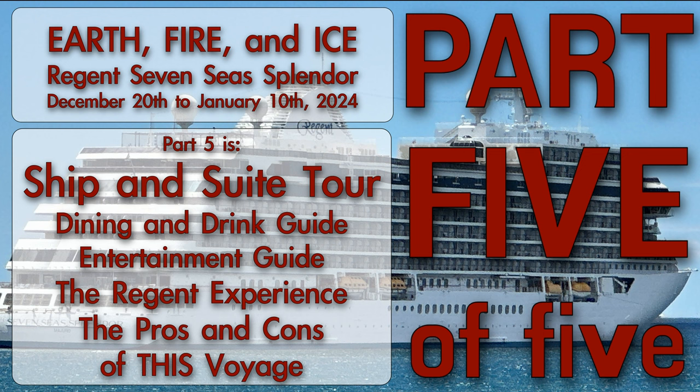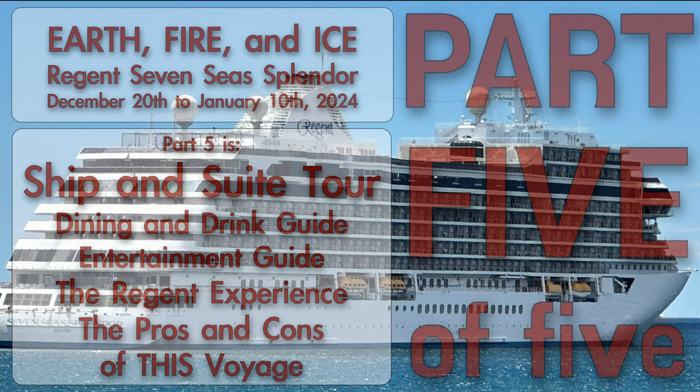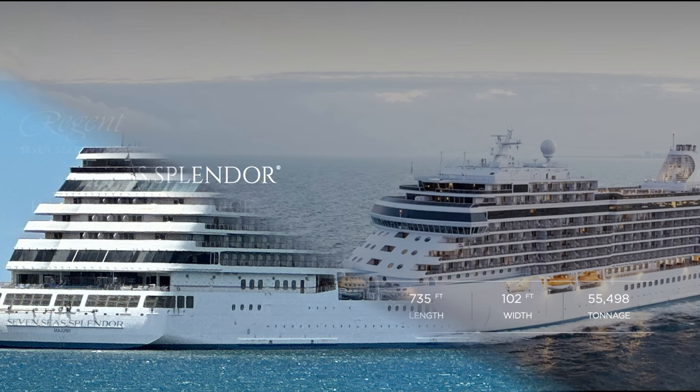Hello and welcome to Part 5 of Earth, Fire and Ice. Part 5 is a ship and suite tour of the Regent Seven Seas Splendor. It also includes the Dining and Drinking Guide, an Entertainment Guide, and some thoughts on the Regent experience — including the good, the bad, and the ugly of this particular voyage. So with that in mind, let's take a moment to talk about the beautiful Regent Seven Seas Splendor.